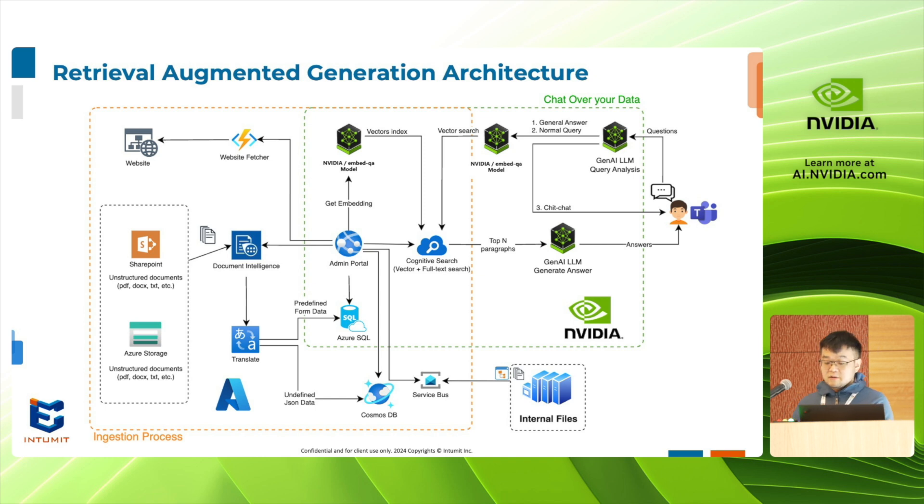For our solution, we use RAG architecture as well, allowing for access to both Microsoft Azure OpenAI services and NVIDIA AI models, depending on a client's need for cloud or on-prem approaches at any time.